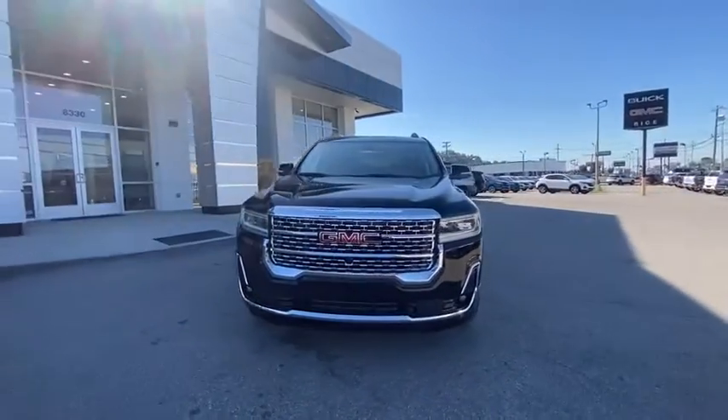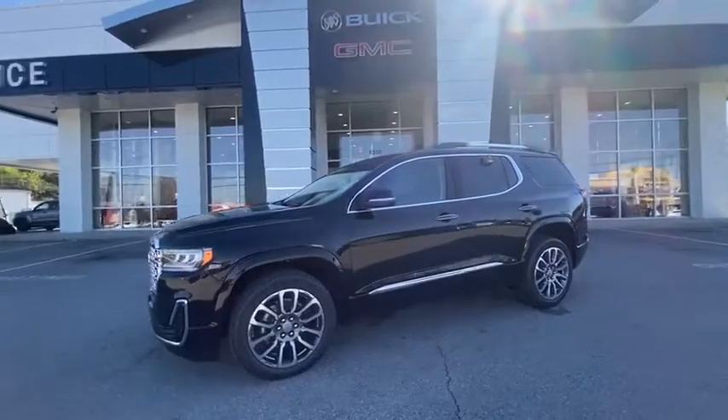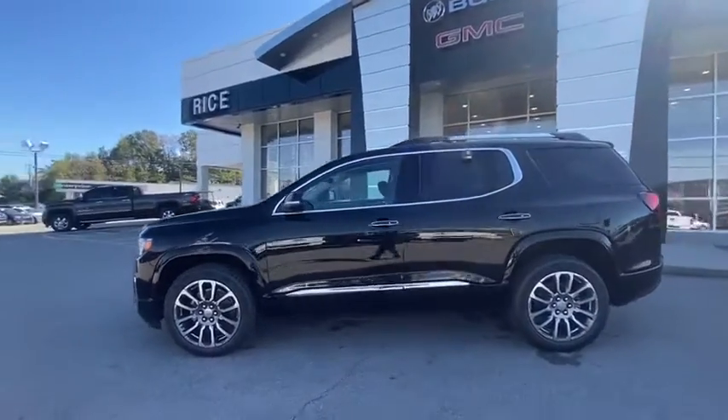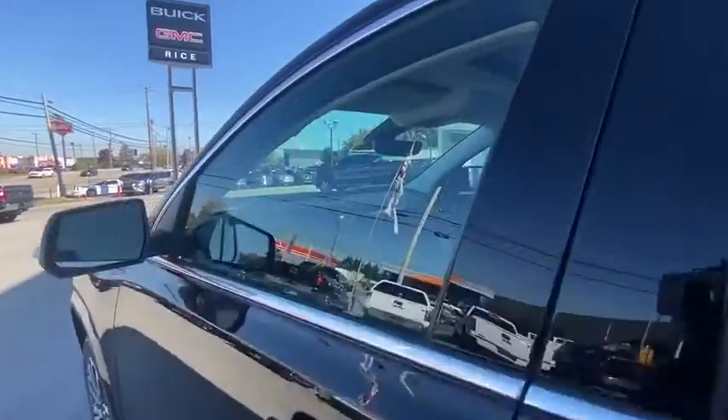Here are some of this vehicle's great options: traction control, power liftgate, navigation system, power passenger seat, dual airbags, power steering, four-wheel disc brakes, and universal garage door opener.